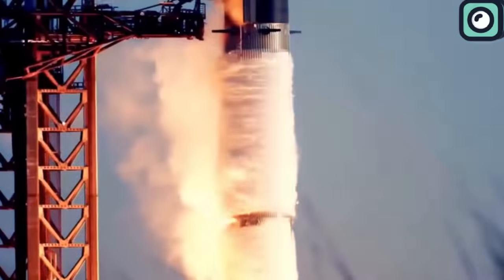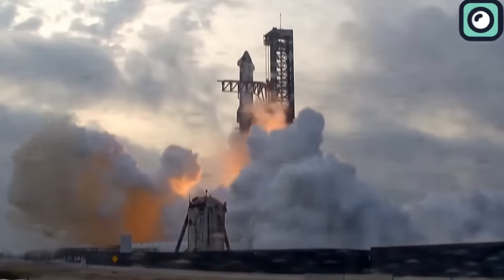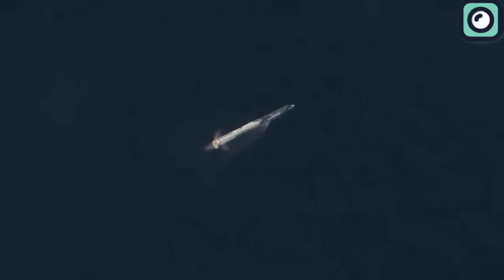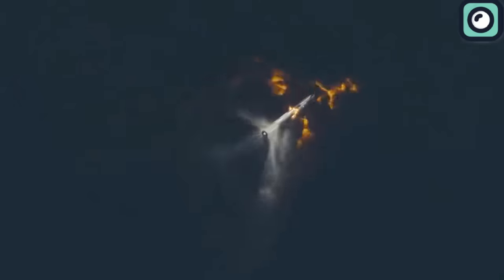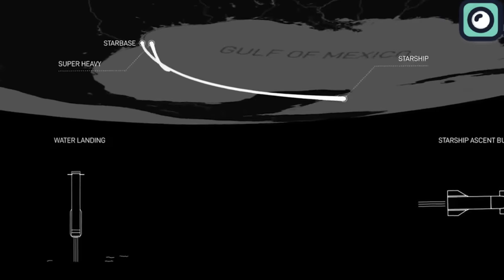The Super Heavy's 33 Raptor engines, upon ignition, consumed around 40,000 pounds of propellant per second. At T-plus 2 minutes and 44 seconds, the stage separation occurred. This was executed flawlessly, with most of the booster engines shutting down except for three, allowing for a controlled separation. Immediately after, the upper stage's six engines ignited, marking the start of its journey to orbit.